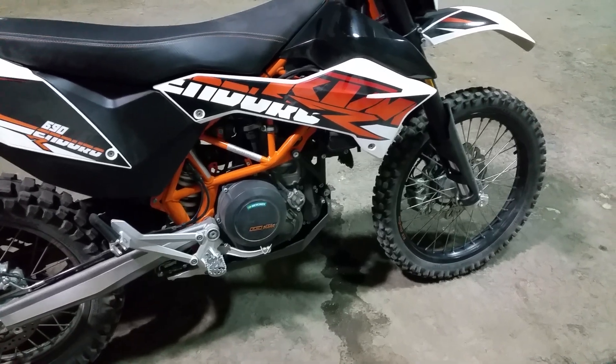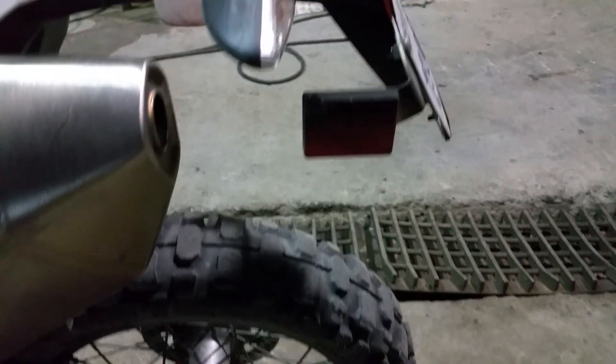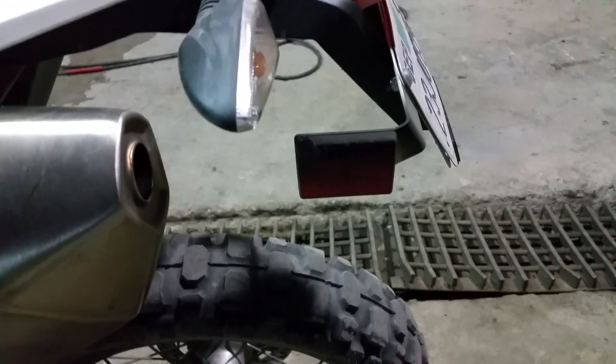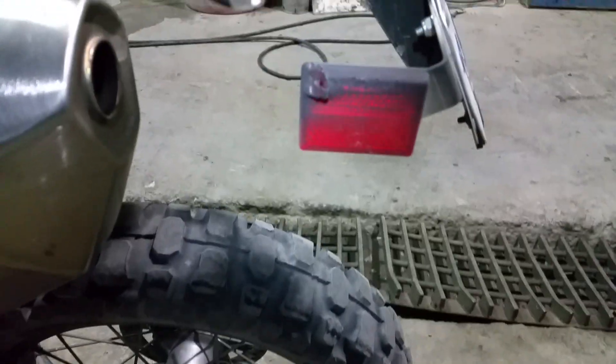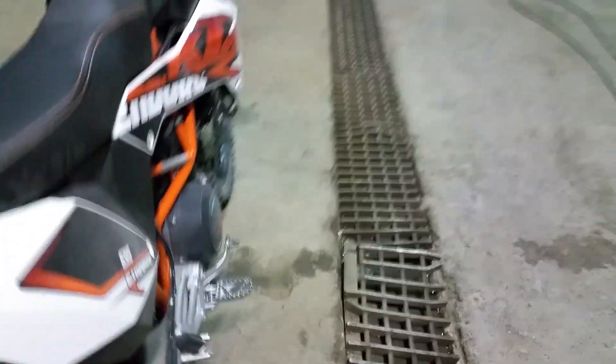The only issues I've had: the reflector over here melted — you can see it totally melted compared to the one on the other side. And the seat sucks, so I put a Seat Concepts seat on it which helped out a lot.